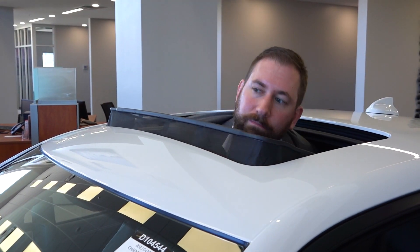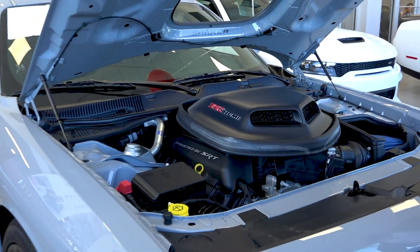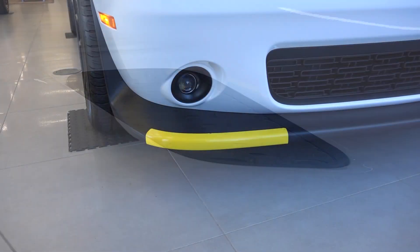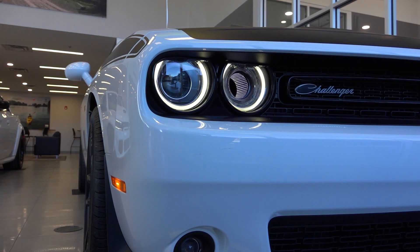Speaking of openings, all the hood scoops in the Dodges are real. We've shown you the Shaker hood, which is the most extreme one of them all. This Jailbreak has a set of more traditional-looking scoops in its hood. And if you thought those air inlets looked cool, look at this one — there's an air inlet hole in the inner headlamp area of the Challenger.